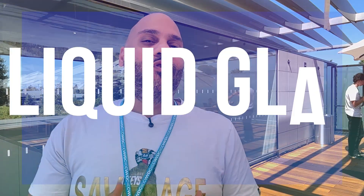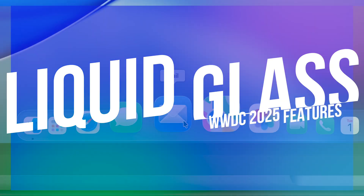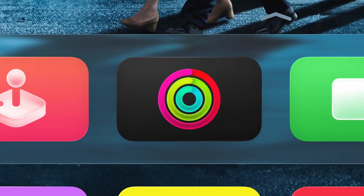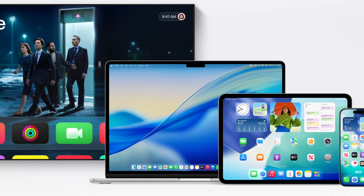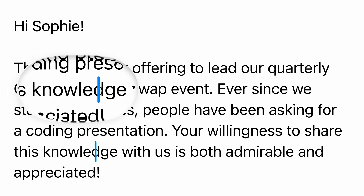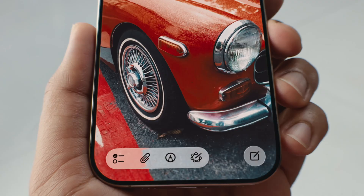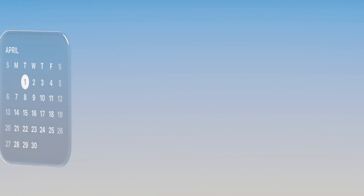But a new name would feel empty if there wasn't also something new to look at. Enter the showstopper: liquid glass design. This is Apple's biggest design overhaul in 12 years, since iOS 7. Think soft transparency and translucency everywhere. Menus and apps float, layer, and blend. It's got a clean, futuristic look without being over the top — and for the first time in years, every Apple device actually looks related, giving us consistency across the board.